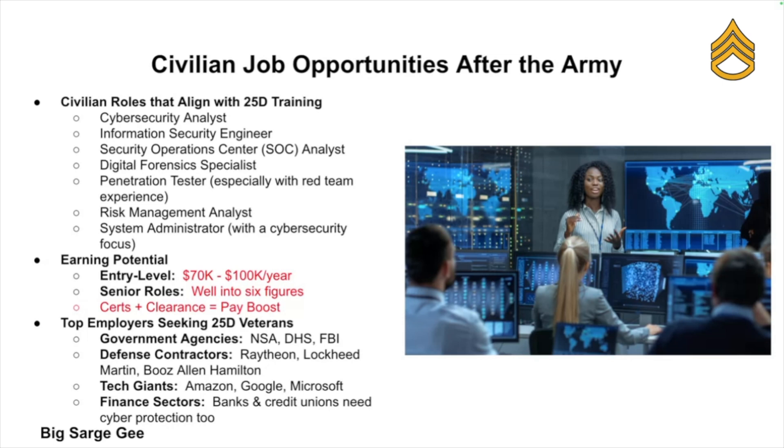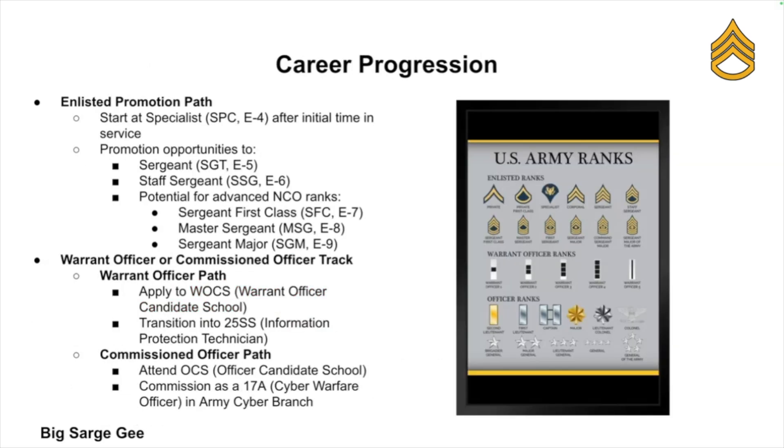Big tech companies like Amazon, Google, and Microsoft hire 25 Deltas as well. Financial institutions also recruit them, because banks need cyber security too. As for career progression in the Army, you're not just sitting around in the same seat forever — your career can grow if you stay motivated.